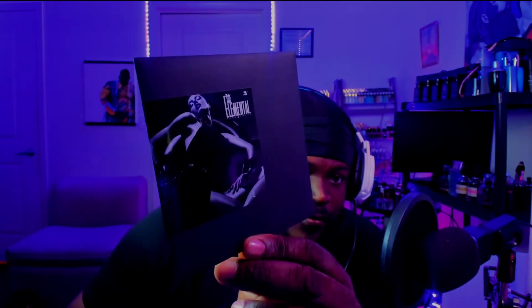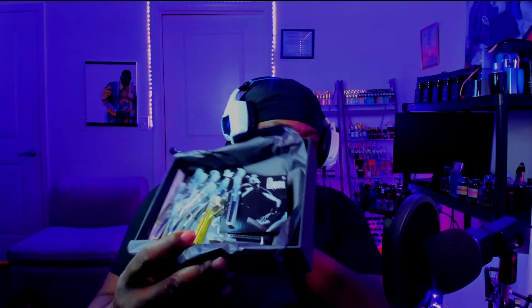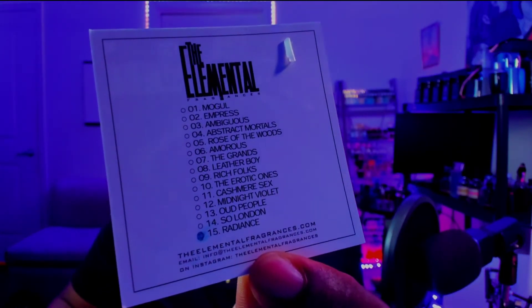I'm gonna assume that this might be like a note key, but ain't no telling — it could be a CD for all we know. I'm gonna set that to the side, and here's another one — this one is in white, another envelope. It just builds your anticipation for everything, and then we have this black paper here. And we are met with a gang of samples — very nice vials here, nice and tall, and it looks like a music tracklist.